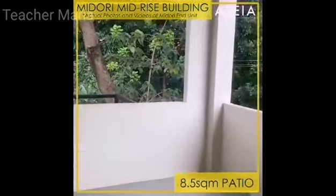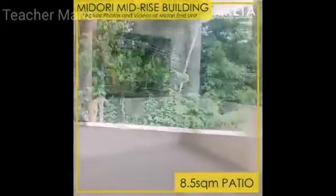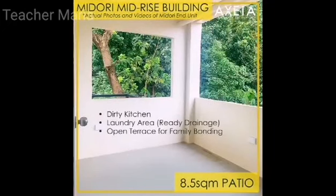Adjacent to the master's bedroom is the patio, which is an open space of 8.5 square meters. This is a large, functional space you may use as dirty kitchen, laundry area since the area has ready drainage system, or simply a hangout space for family bonding.